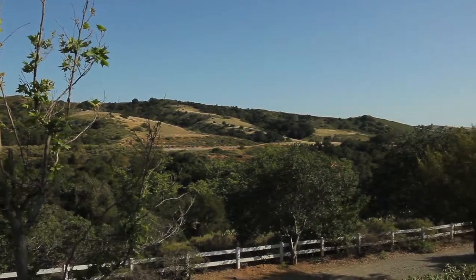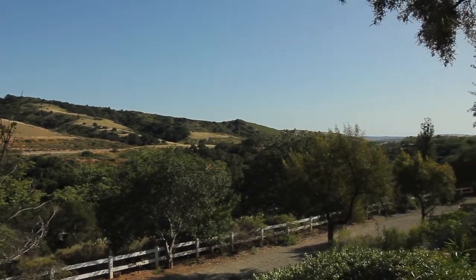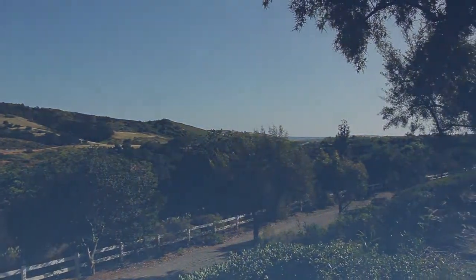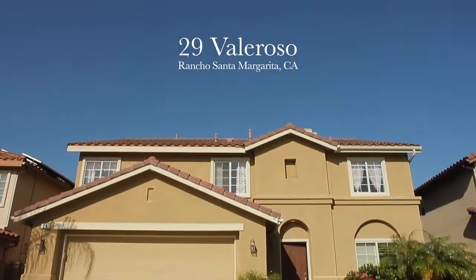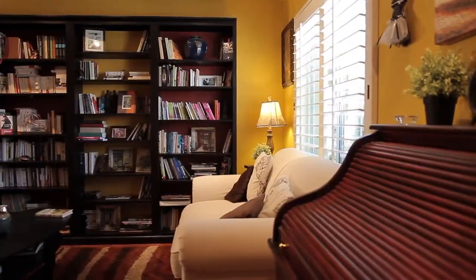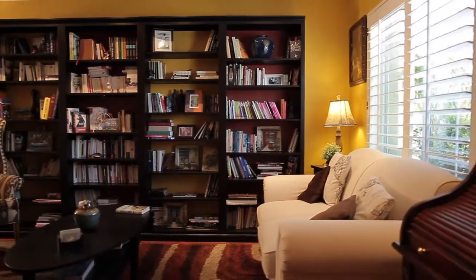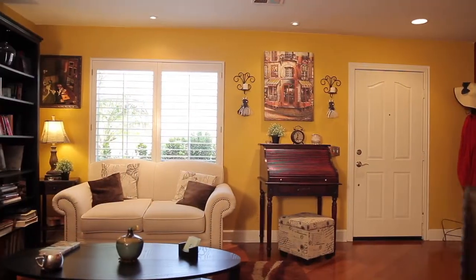Set near the rustic hills of Rancho Santa Margarita, you'll find a most remarkable residence — 29 Valoroso. This comfortably elegant home is highly upgraded with designer touches throughout. With its spacious floor plan and hardwood flooring, you'll enjoy the feeling of comfort and the look of opulence.